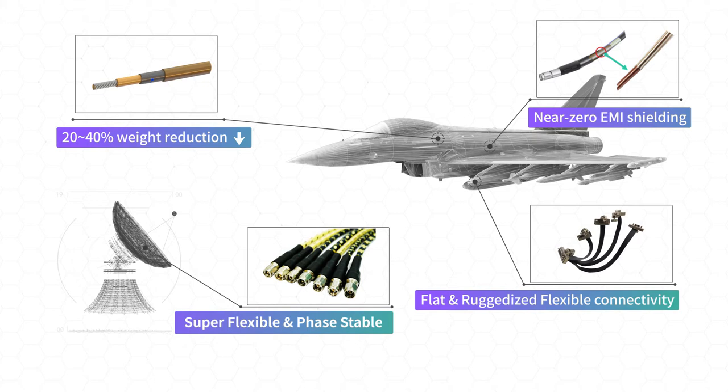For radar, below 1 picosecond phase-matched cables are essential. SensorView's phase-matching technology fully meets the specification.